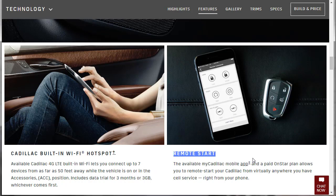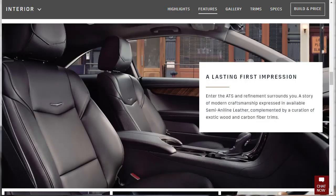I can see myself at the gym, about to leave — boom, start the car from my phone, and the Cadillac's ready for me when I walk out. I really like that. Next up for features is the interior. It says 'Enter the ATS and refinement surrounds you' — a story of modern craftsmanship expressed in available semi-aniline leather, complemented by exotic wood and carbon fiber.